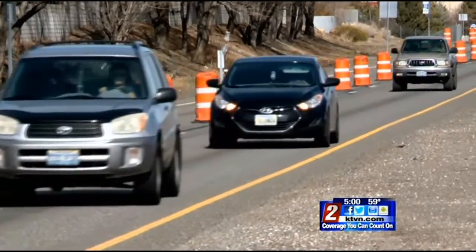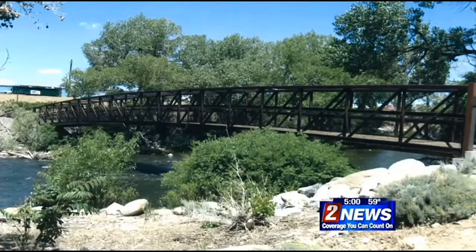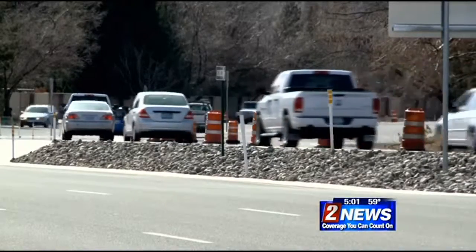Privacy screens and sound walls will be installed for nearby residents. A pedestrian bridge will stretch across the Truckee River to go along with the detached bike path and sidewalks. We also expect that it will have an improvement on safety when bicyclists and pedestrians are no longer as close to traffic and they have a detached separate space.